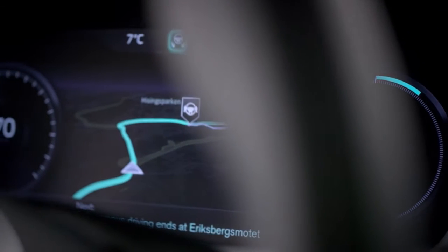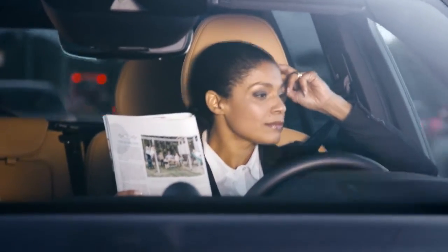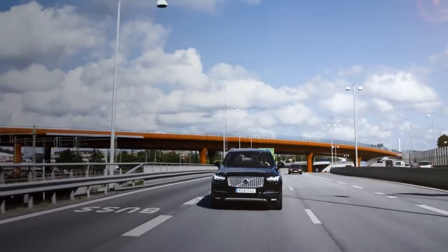Volvo Cars User Interface Concept is ready to take the centre stage in the groundbreaking DriveMe project that will put 100 self-driving Volvos on public roads around Gothenburg in 2017.